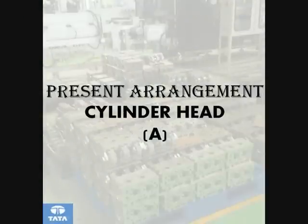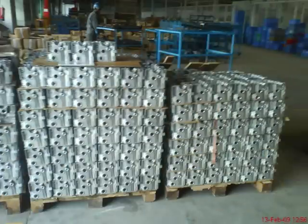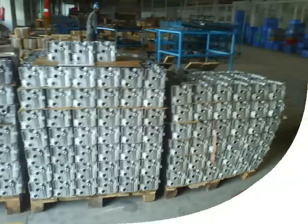Kanban for cylinder head. As in the present arrangement, we can see that the cylinder head is neither stored nor received from the vendor in a systematic way. Hence, we have tried to arrange the cylinder head in a different manner.